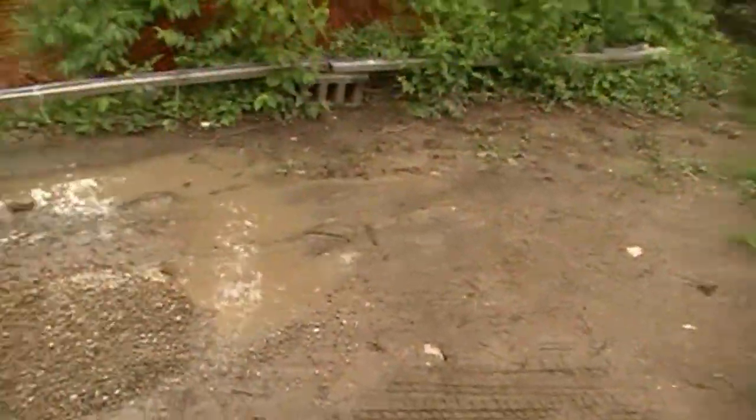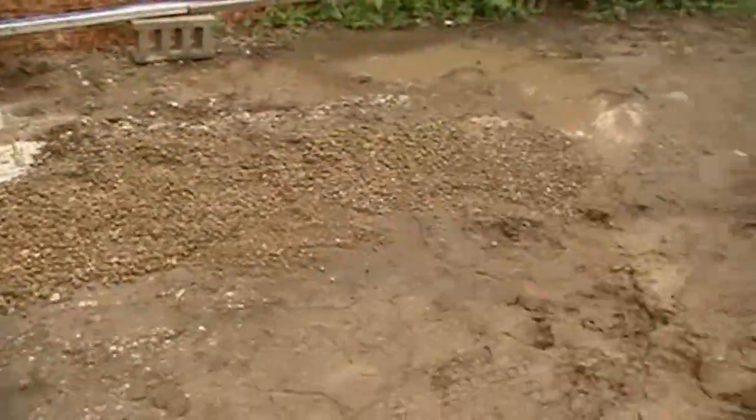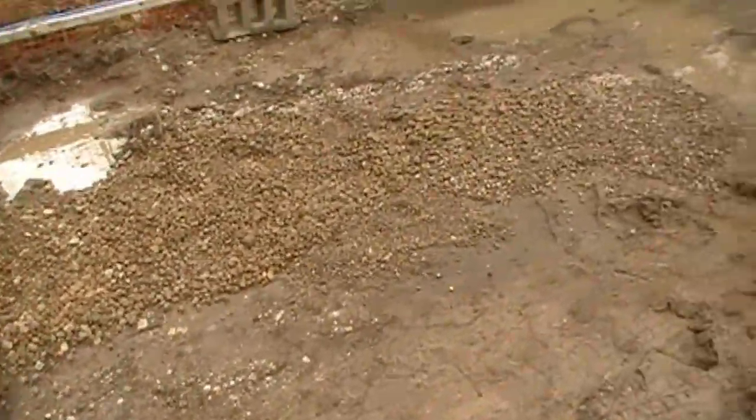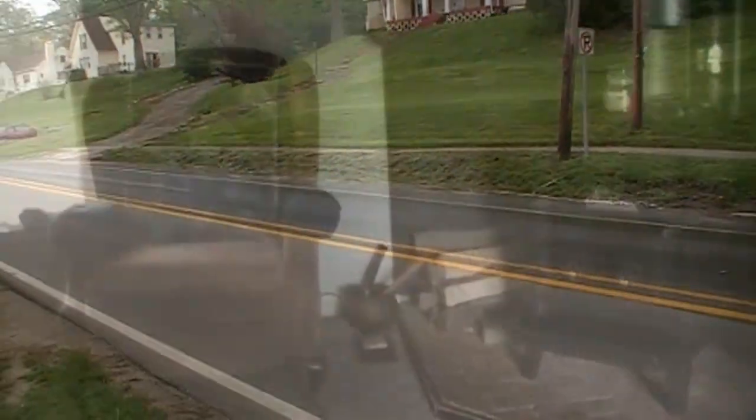We ain't got that kind of money, so it's going to have to be a mud pit mixed with river rock — a pea gravel pit. That's where we're parking because we're no longer allowed to park on the road. We're inside resting now.